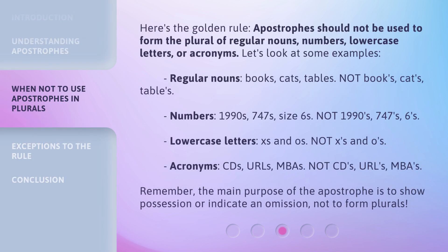Here's the golden rule: apostrophes should not be used to form the plural of regular nouns, numbers, lowercase letters, or acronyms. Let's look at some examples. Regular nouns: books, cats, tables — not books', cats', tables'. Numbers: 1990s, 747s, size 6s — not 1990's, 747's, 6's.